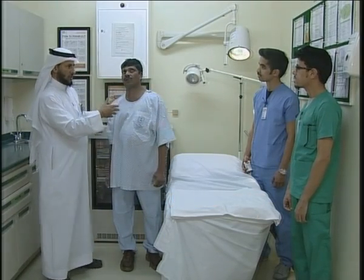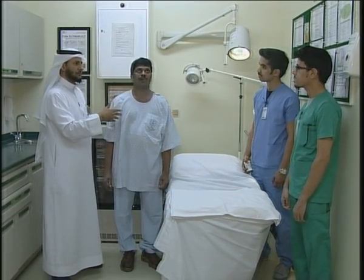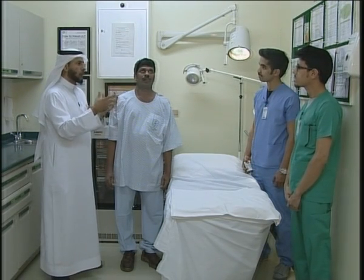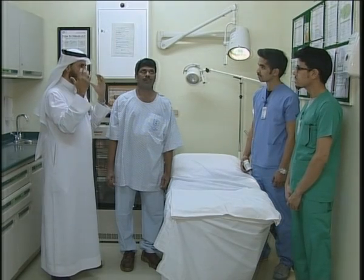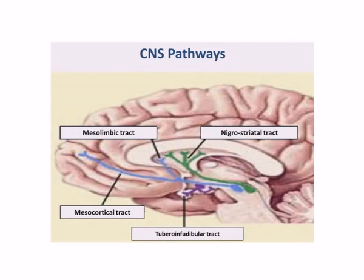What is the cause of this condition? This is because of the anti-dopaminergic effect of haloperidol on the basal ganglia. This is called an extrapyramidal side effect.